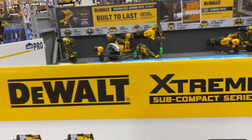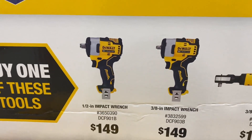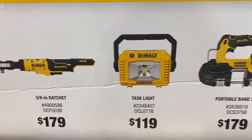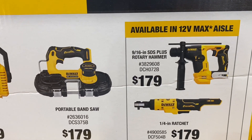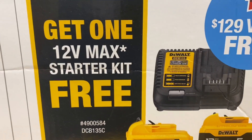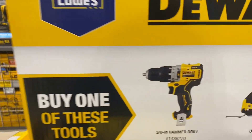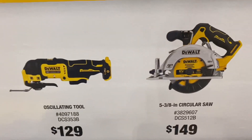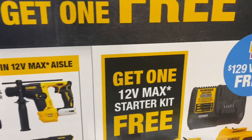Here's the DeWalt Extreme Subcompact Series. Buy one of these tools — two impact wrenches, a ratchet, task light, portable bandsaw, rotary hammer, or a quarter-inch ratchet — and you get a free starter kit with a 3.0 and a 5.0 battery. There are more tools to choose from including the hammer drill, oscillating tool, 5-inch 3/8 circular saw, reciprocating saw, and the same starter kit.